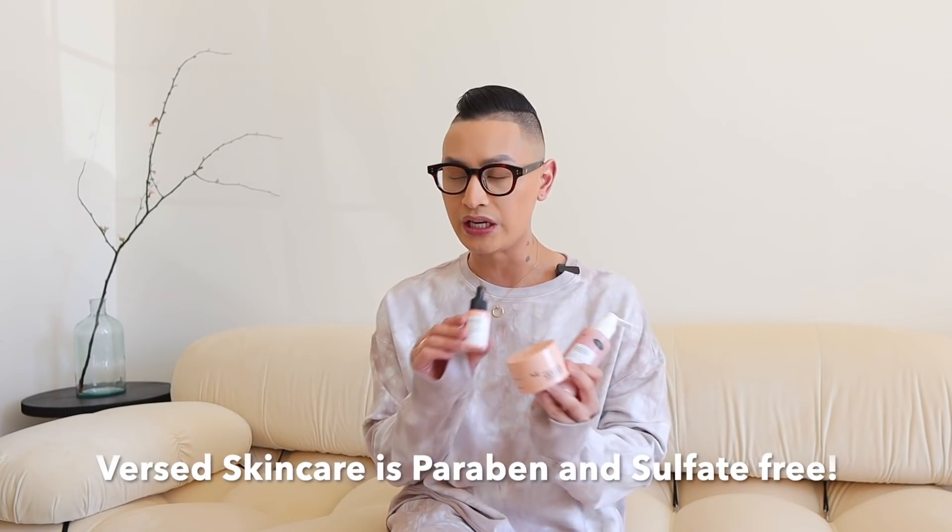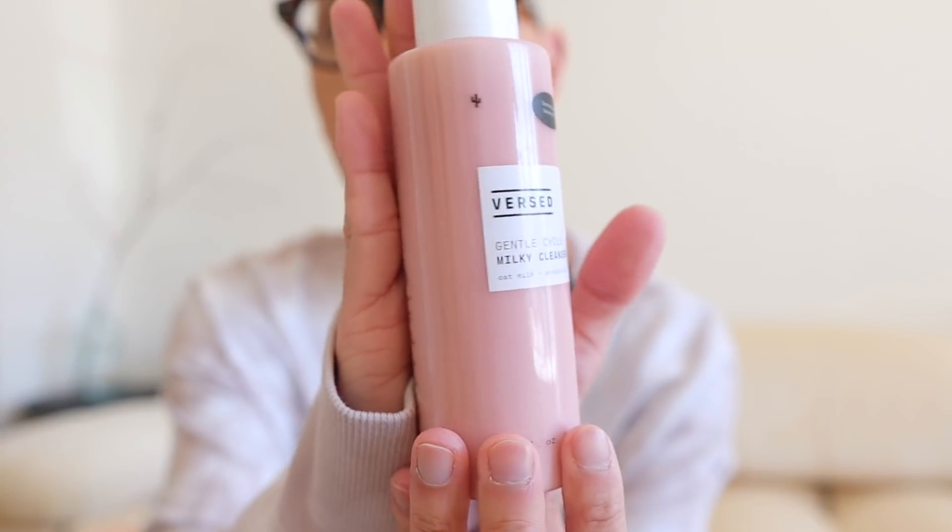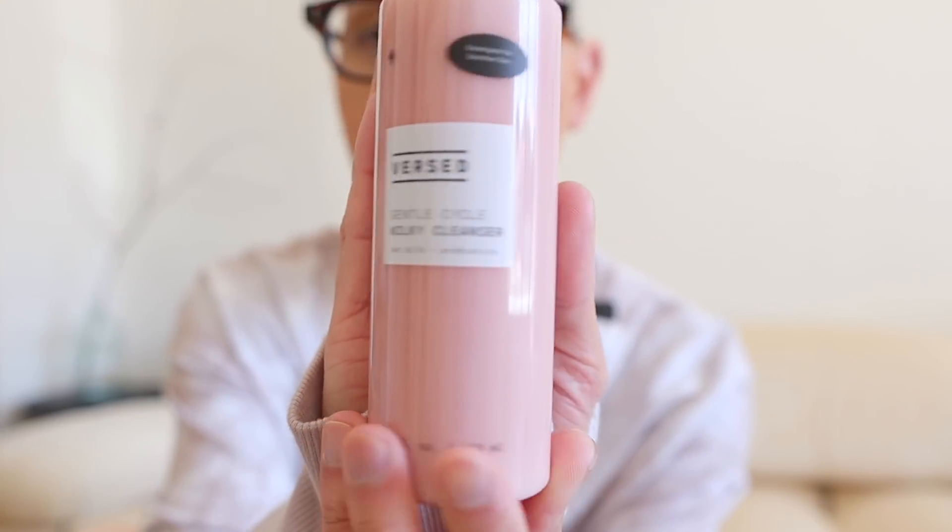I actually want to talk about some skincare. I like to keep it simple and minimal. I don't like doing too much because it stresses me out and I just can't keep up. I have been loving the Versed skincare line, which is clean beauty — it's vegan and cruelty-free. The first thing I want to talk about is the Versed Milky Cleanser.